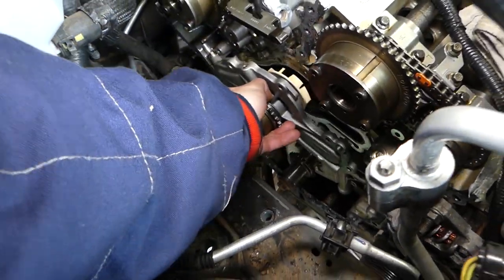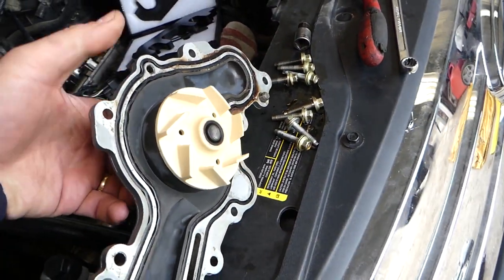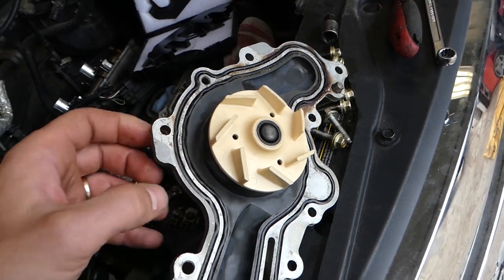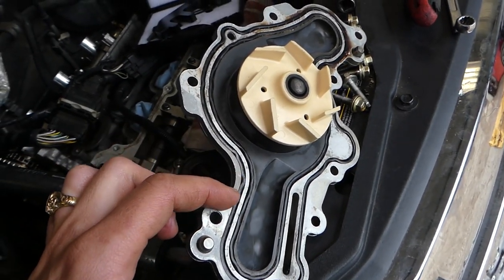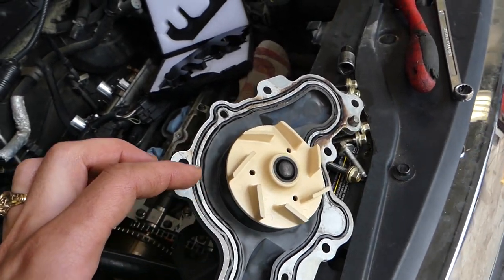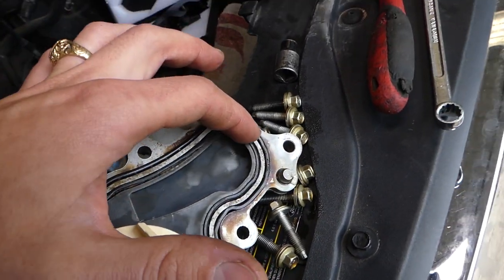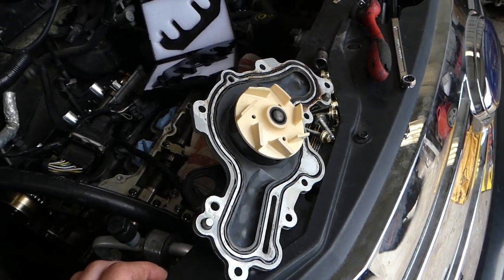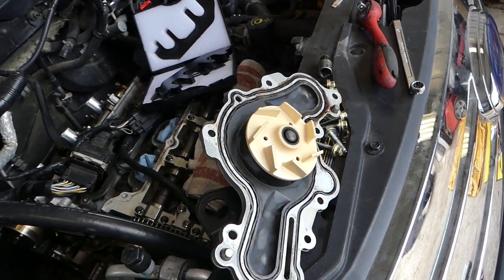If I pull that pump out, on the inside you'll see it has two rubber gaskets. Those gaskets fail over time because they're exposed to constant heat from the coolant and the oil. They will start deteriorating like this one here, and as a result, coolant will start dripping into the oil pan and the coolant and oil will mix.